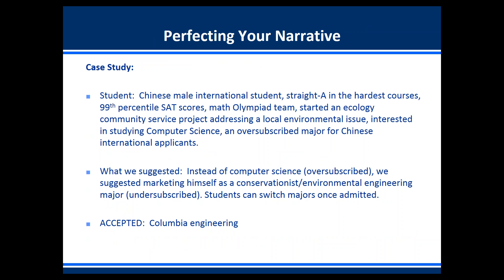Here's a case study: a Chinese male international student had straight A's in the hardest courses, 99th percentile SAT scores, was on the math olympiad team, and had started an ecology community service project addressing a local environmental issue. He was interested in studying computer science, which is an oversubscribed major for Chinese international applicants. We suggested he market himself as a conservationist and environmental engineering major — an undersubscribed major — and once admitted, the student could switch majors within the college of engineering. He was accepted at Columbia University's School of Engineering.